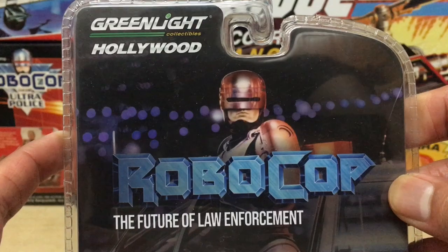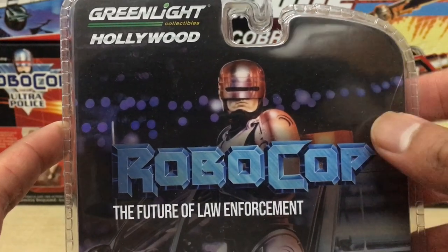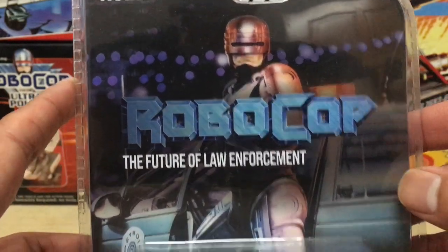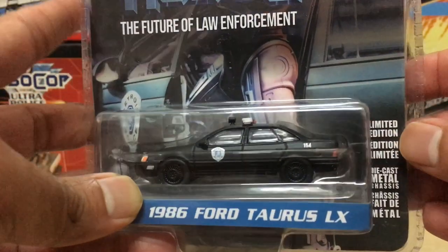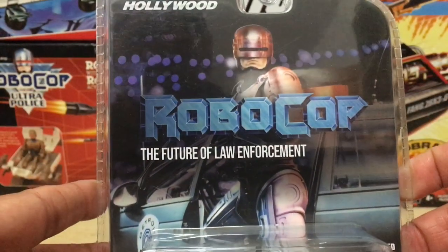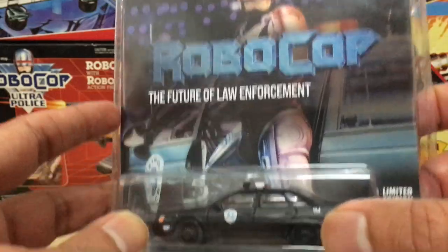I really do like the high-quality feel of Greenlight's packaging. The card backs are encased in solid clamshell, and they really know how to make the visuals pop. If it's a movie pop culture tie-in product, they've got the full poster image right there in the backdrop — like Robocop here, just dominating the entire backdrop.